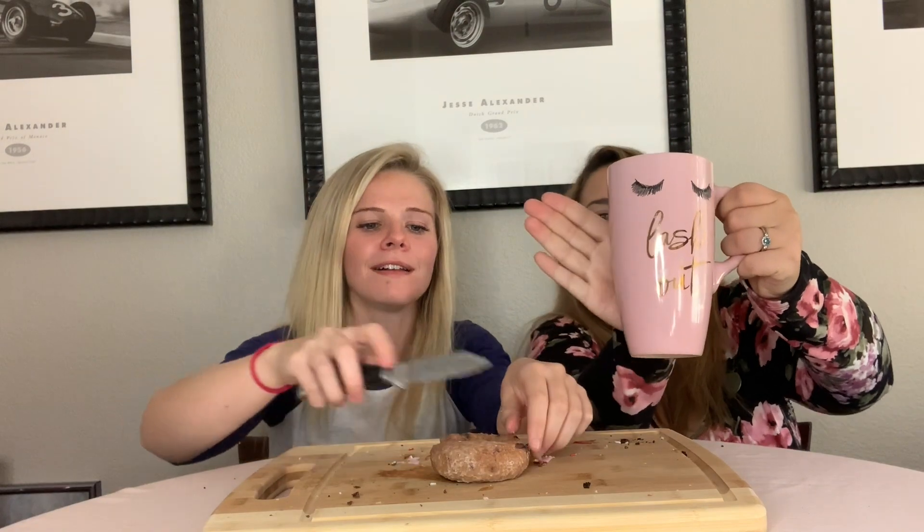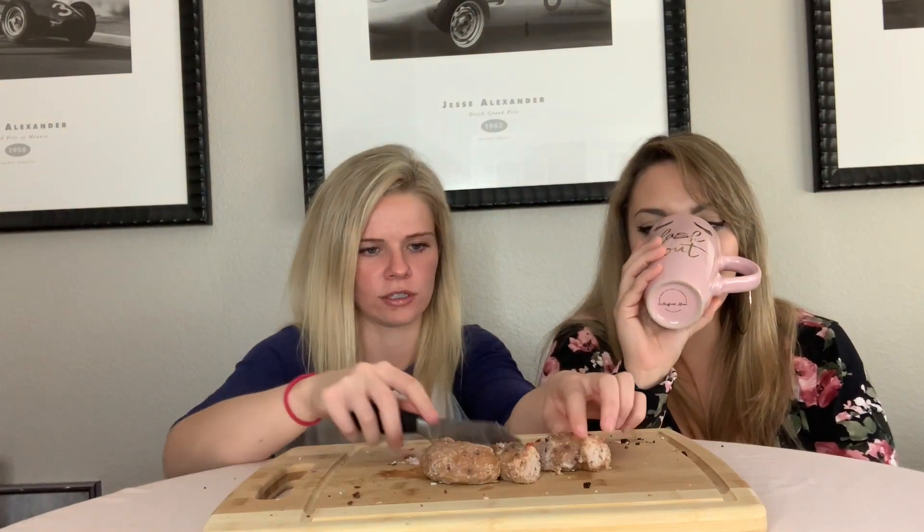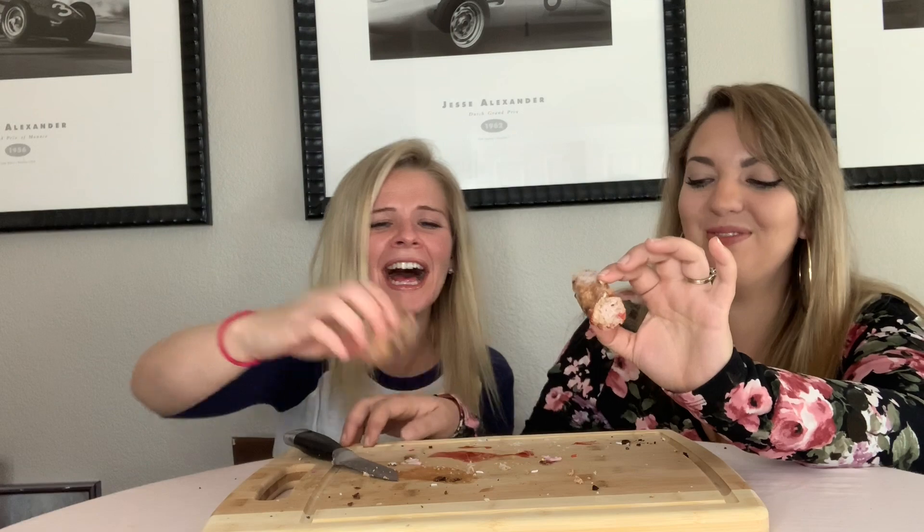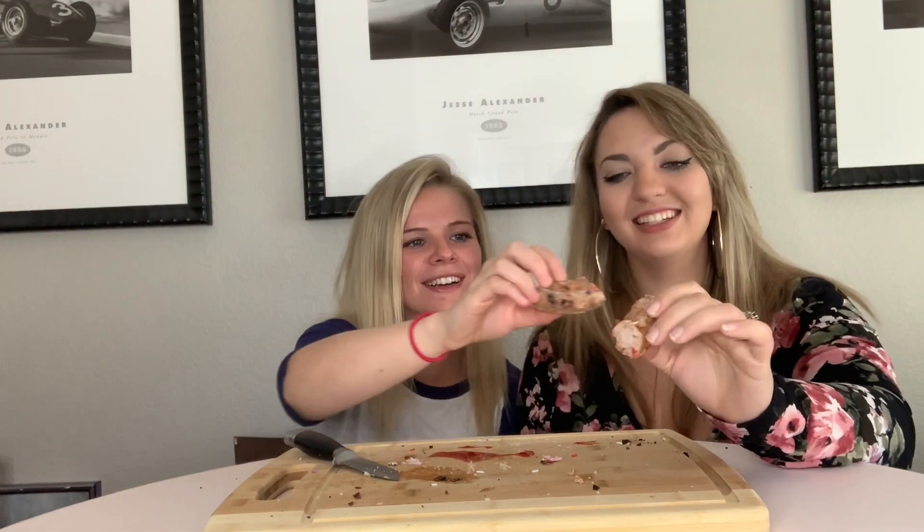This next one is a blueberry cake donut. She got a little bit of raspberry on this one — thanks so much. Cheers! I like this one. It tastes like blueberry pancakes to me. I'd give this one an 8 out of 10 — it's pretty good. I'd give that a 4.